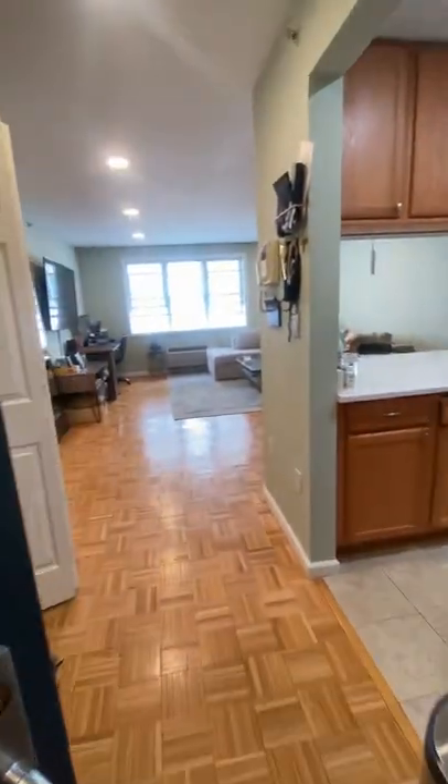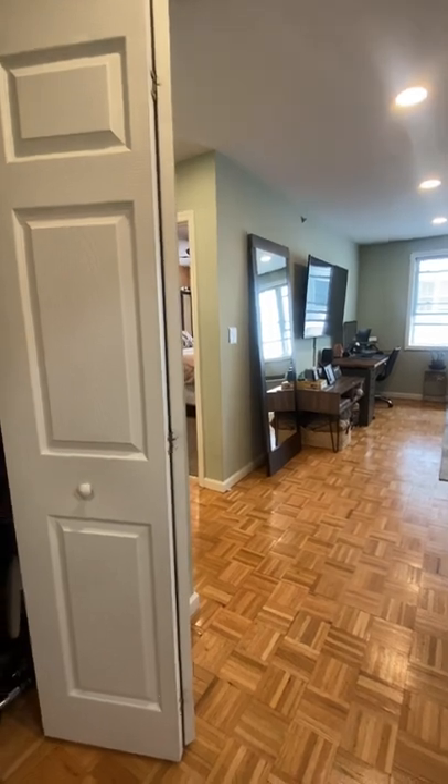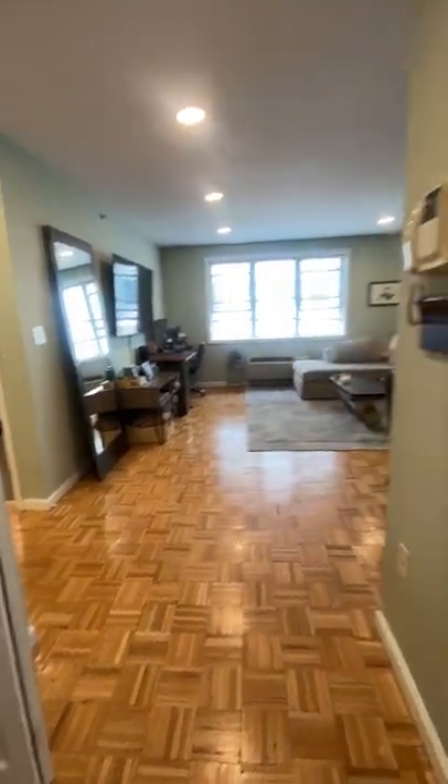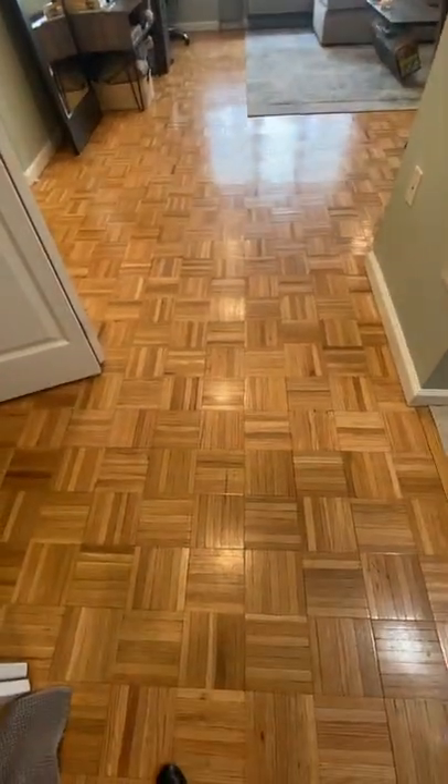Welcome to 342 West Chester Avenue, a one bedroom, one bath over in Port Chester. As you walk in, you're going to see a nice open feel space with an open kitchen.